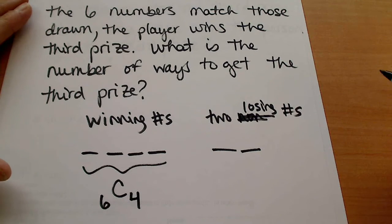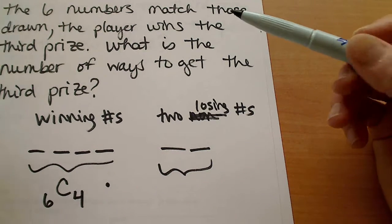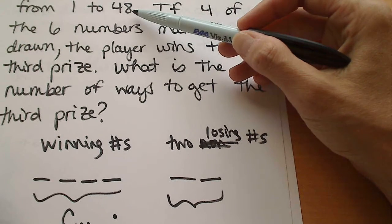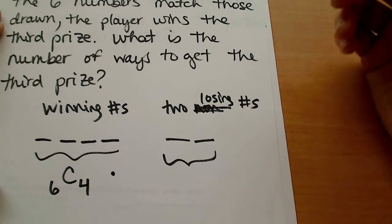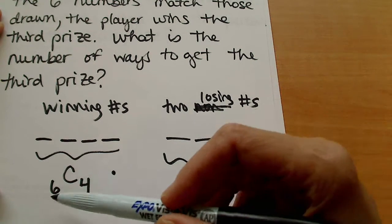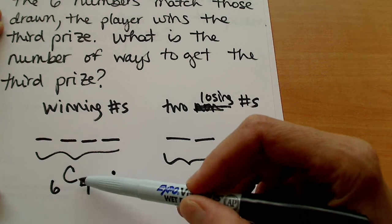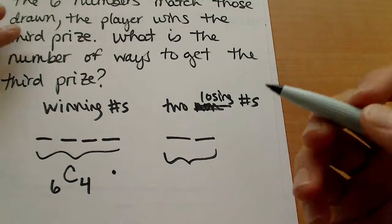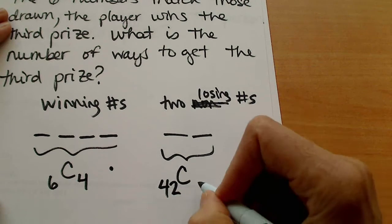That piece counts the winning numbers, and the losing numbers — this is very similar to our card problems. If we have six winning numbers and 48 numbers total, then we know that we have 42 numbers that are non-winning or losing numbers. When we count the losing numbers we have to choose from that set of 42, because those other two winning numbers we aren't counting here can't be used, otherwise that changes this into more than four winning numbers. So we only have 42 numbers to choose from, and we're trying to choose two of them.